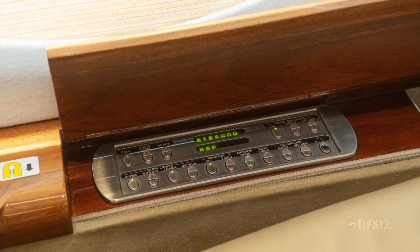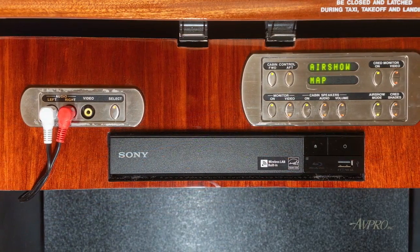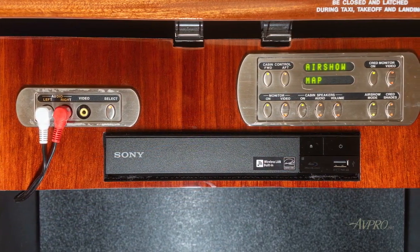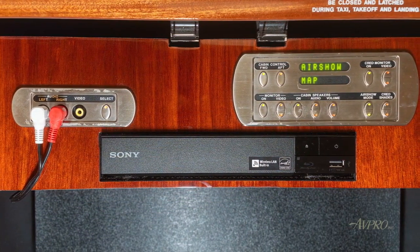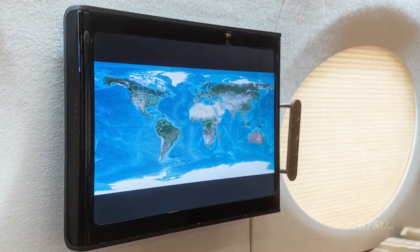Additional features include Gogo L5 Advanced Wi-Fi and upgraded Rockwell Collins Venue Essential Cabin Management System with an iPhone app for system control, along with Airshow 4000 and Honeywell AIS 2000 Satellite TV.